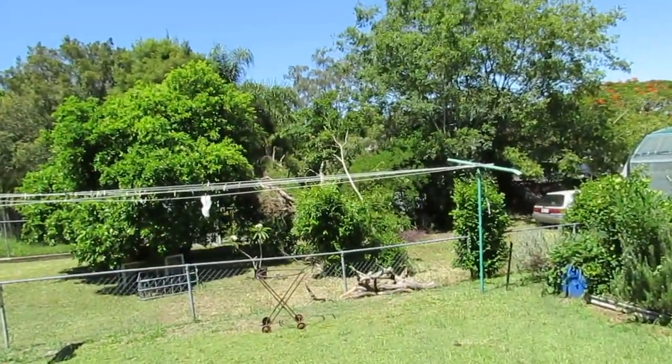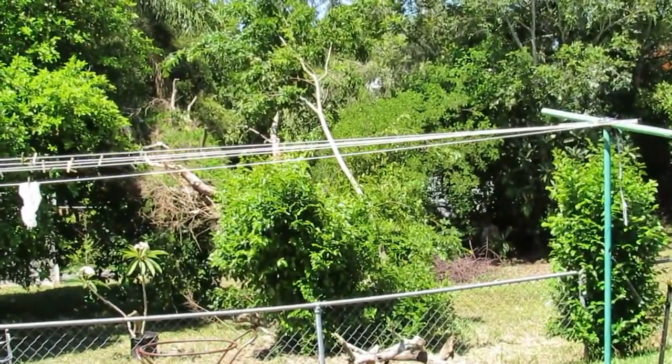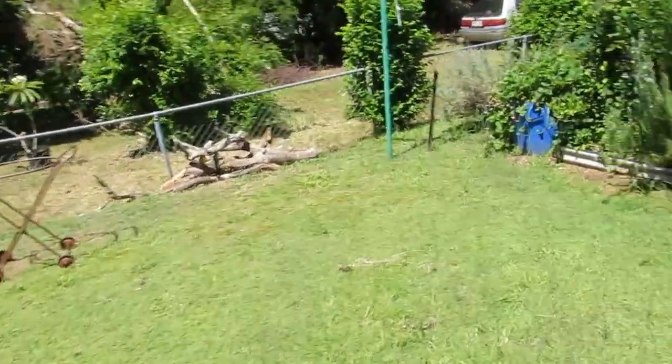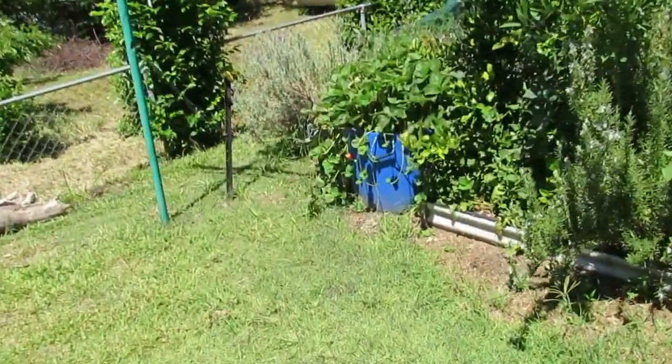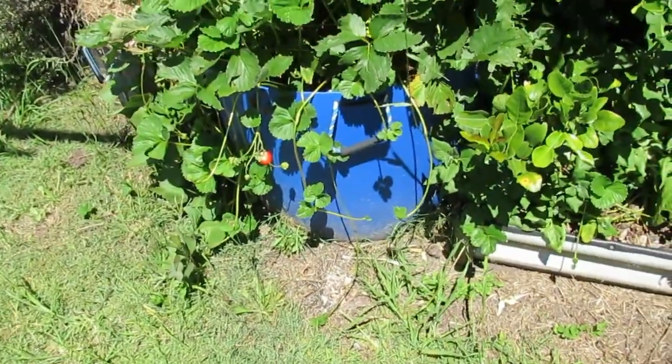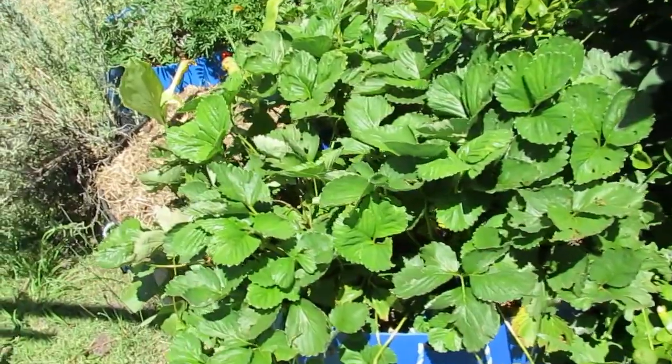The mango tree next door fell over in a storm a couple of weeks ago, so I've started to collect some of the timber from that to make more mulch. Down here the strawberry barrel is still pumping out strawberries and has started to throw out runners, so I'm going to collect some more. These plants are just looking fantastic.